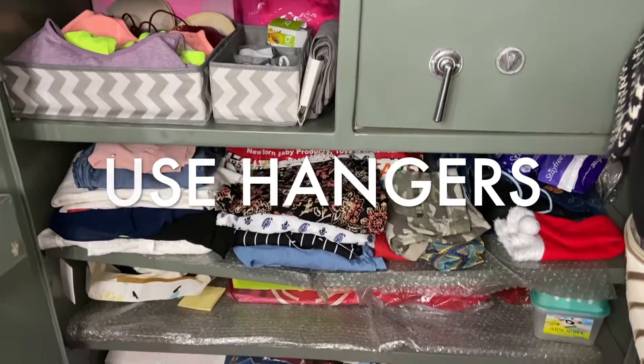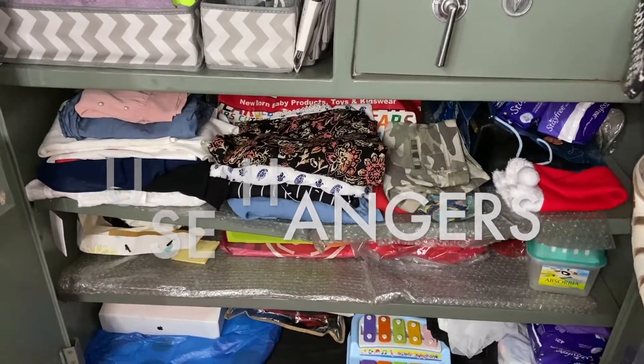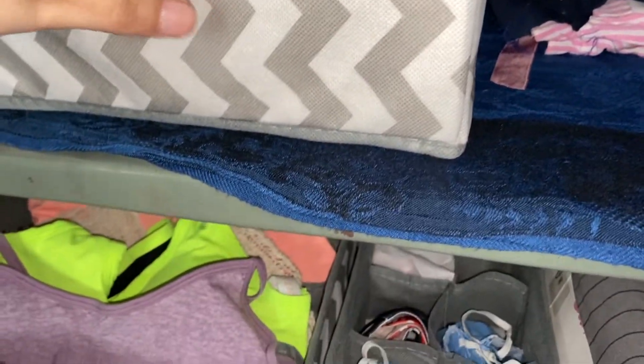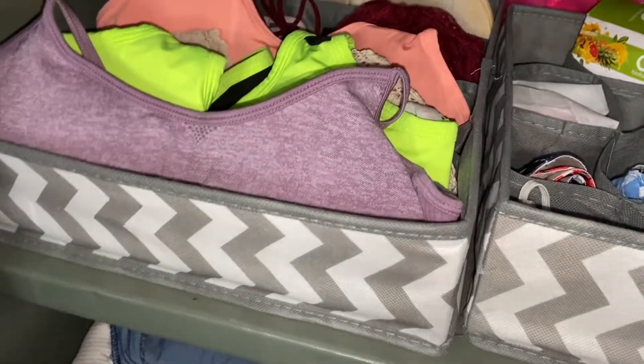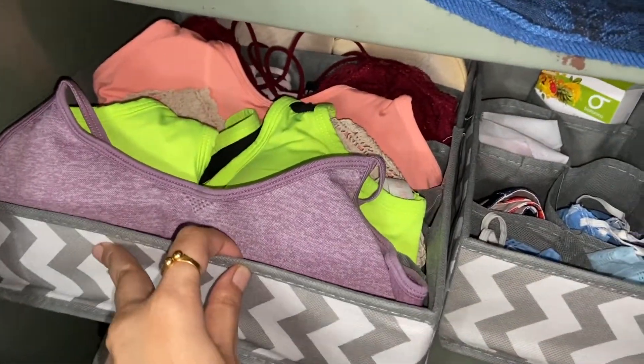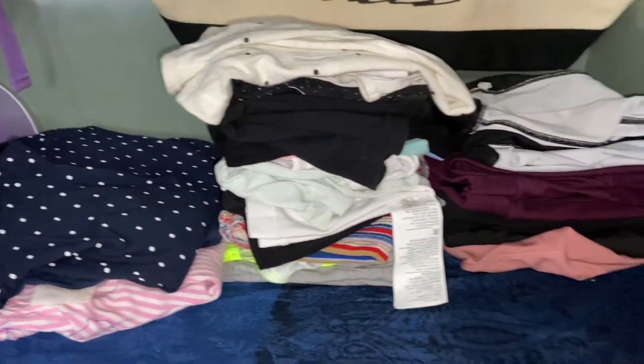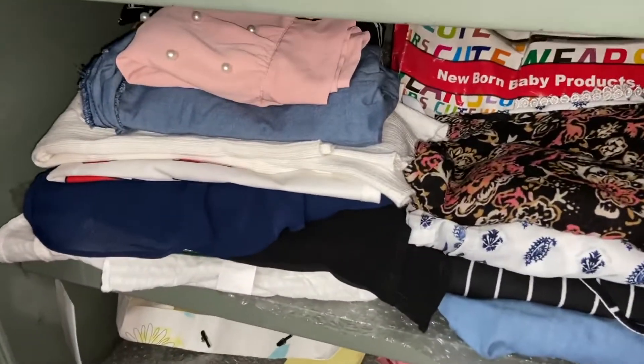If you try a little bit harder, you can see that you can save lots of space by using hangers and organizers. You just need to find a solution to organize your wardrobe in a pretty functional and practical way. As you can see, I don't have too many clothes.